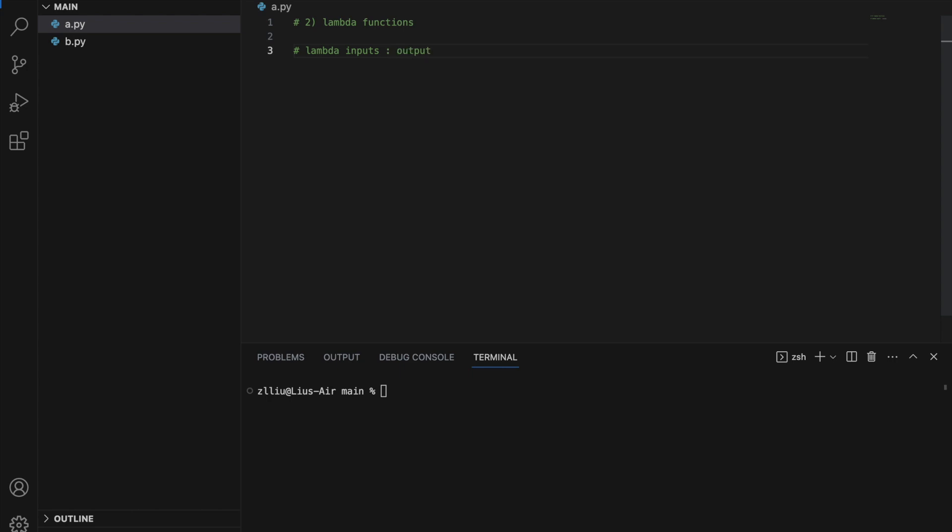Let's write a couple of normal functions first. Define hello — it takes in nothing and returns hello. And let's write another one: greet name, return hello plus name. And define add, x and y, and we return the sum of x and y. So these are three normal functions. Next, I'm going to convert them into lambda functions. For hello, we can do: hello equals lambda — nothing, because it does not take in any arguments — and hello.